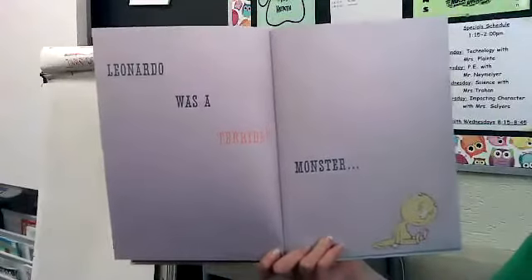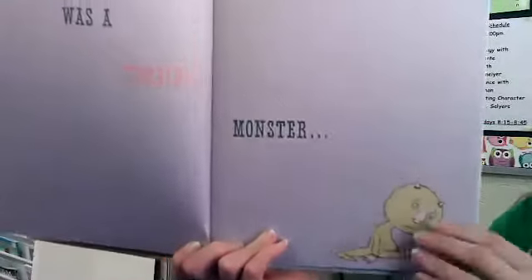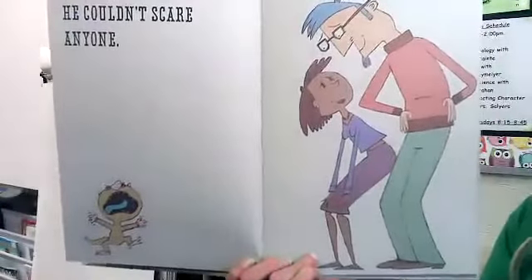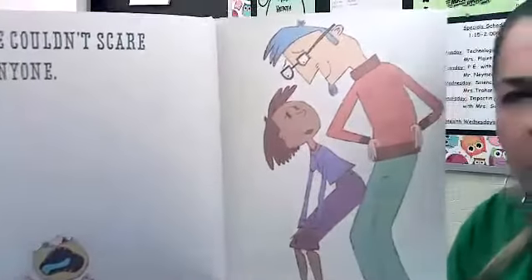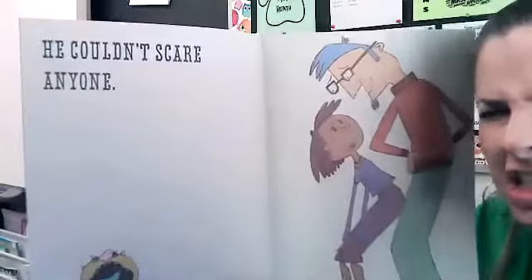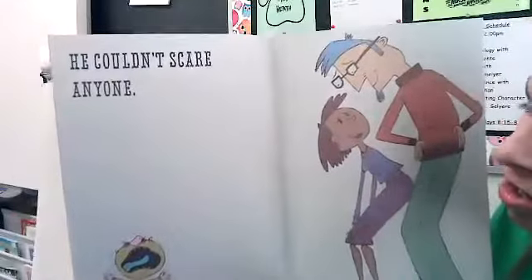Leonardo was a terrible monster. Don't you think he kind of looks sad? I think he does. He couldn't scare anyone. That makes me think — are they saying he's a terrible monster because he's not good at being a monster? Not because he's terrible and scary, but because he's terrible at it — he couldn't scare anyone.